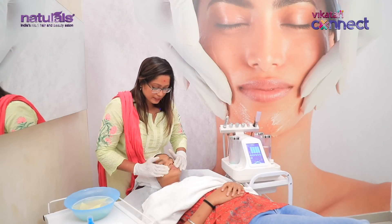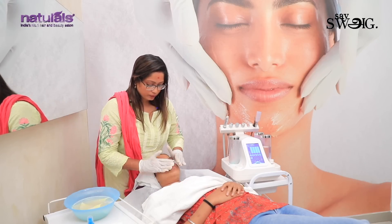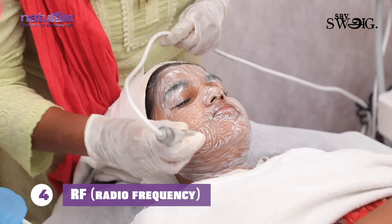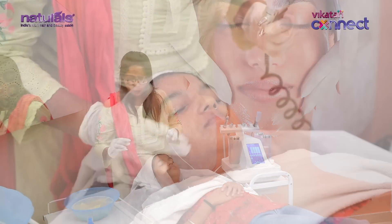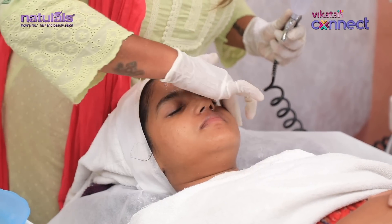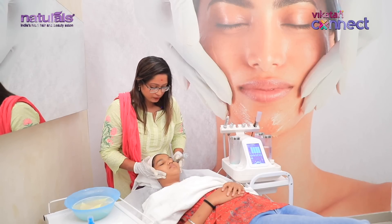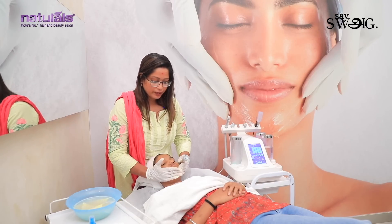The next process is RF, which stands for Radio Frequency. What is special about this is that the skin becomes very tight. If you have a double chin or sagging skin, you will get heat applied. The collagen is tightened — no need to replace it.